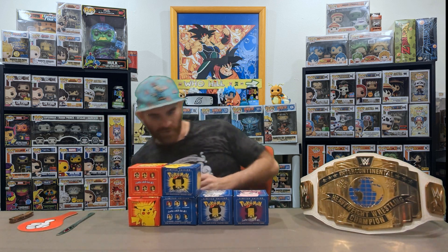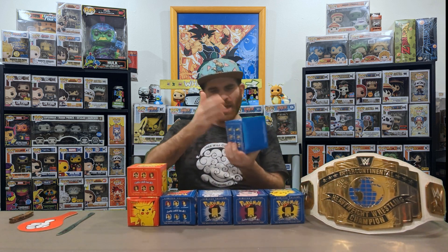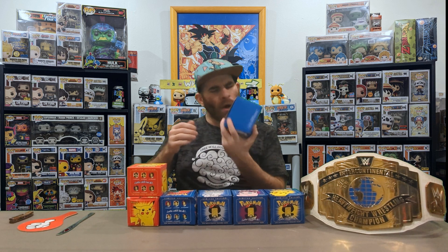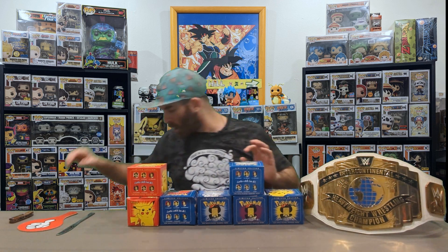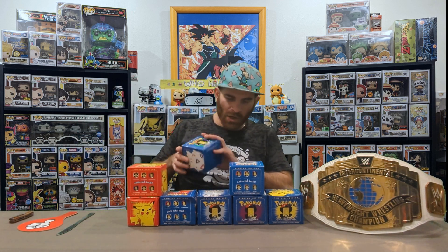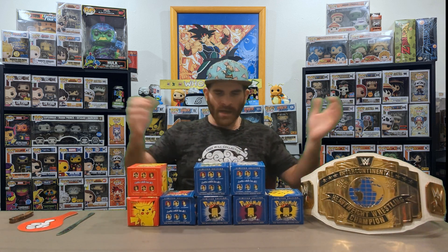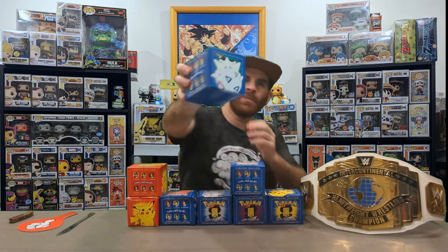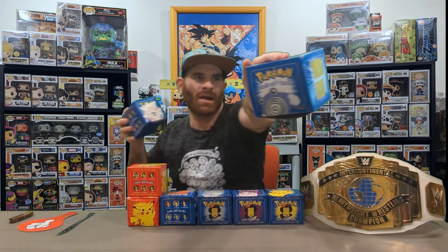And then we have — what is this? He should go over here. It's Poliwhirl! Followed up by the last one, which is the Togepi. So here's Togepi. Here's Poliwhirl.